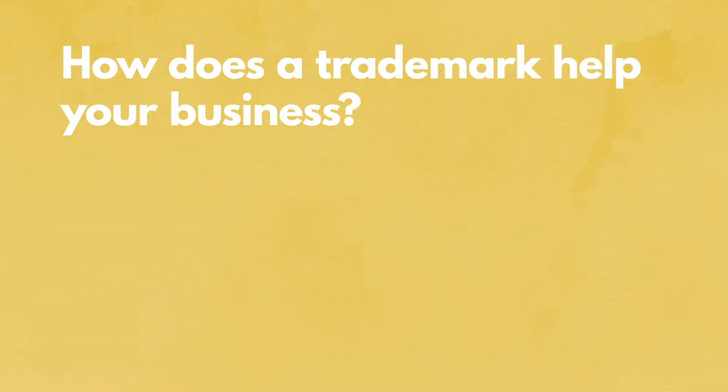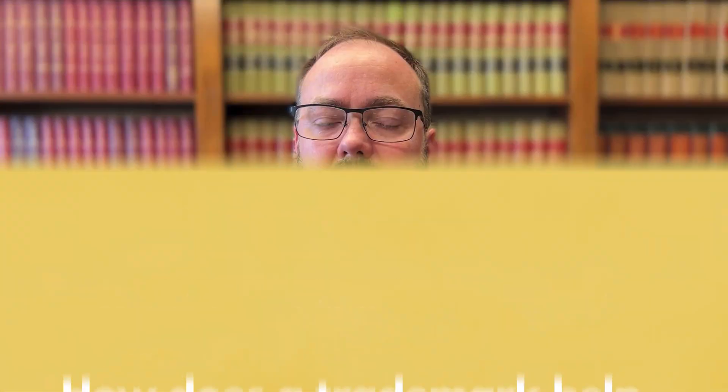How does a trademark help your business? It's your name, logo, or slogan, and it helps your business stand out so that you cannot be confused with other businesses that are like yours. For example, would you confuse Coca-Cola and Red Bull? No. Coke's branding is famous for emphasizing the experience — when you see commercials and advertisements of Coca-Cola, you see people hanging out, partying, dancing, falling in love. That's their brand image.